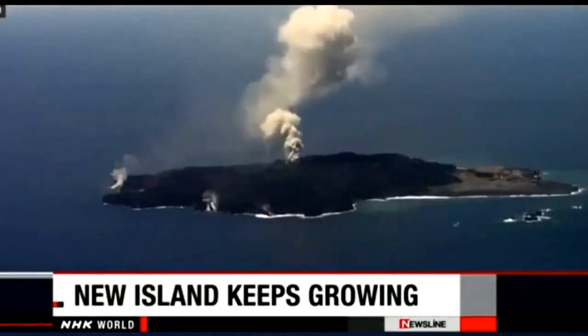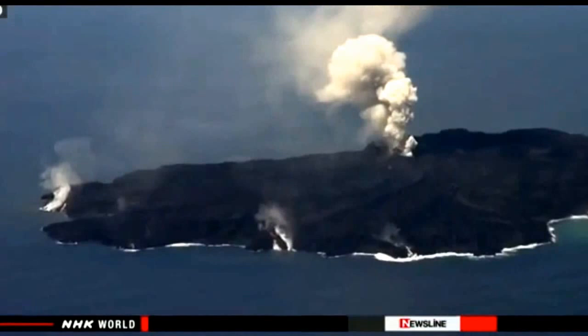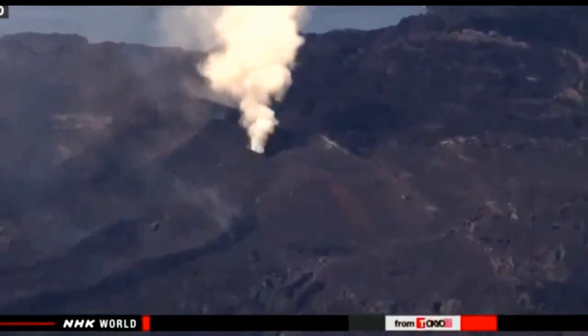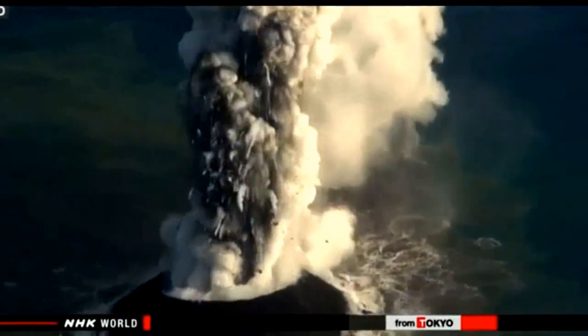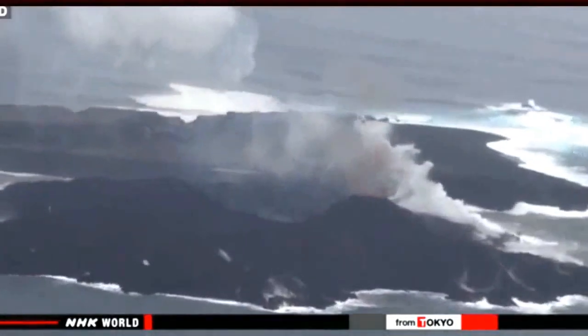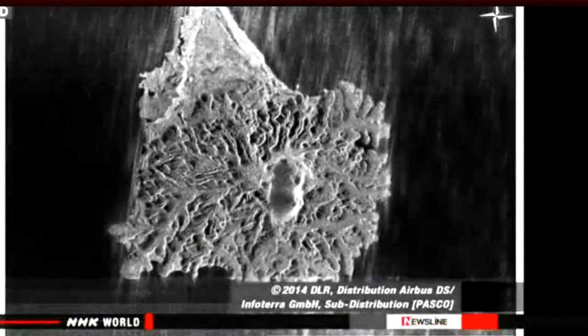A remote Japanese Pacific island continues to expand because of lava flow from a volcano that began erupting nearly six months ago. An NHK crew took aerial video of Nishinoshima island to the far south of Tokyo on Sunday. Columns of smoke are rising from two craters — one of them spewing lava, cinders, and black smoke every few seconds. The first volcanic eruption in 40 years began in the seabed to the southeast of the island on November 20th. In December, a new landmass created by solidified lava merged with the island. The island is now about five times larger than it was before the eruption.